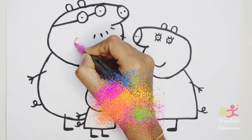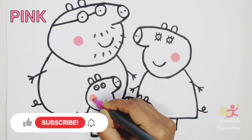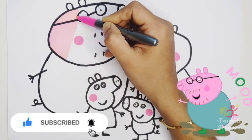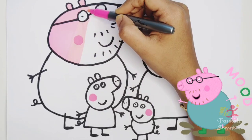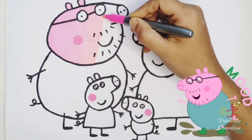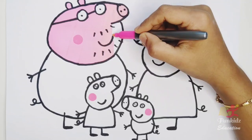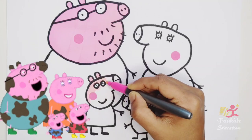It's coloring time! Pink color. Daddy Pig likes to jump in muddy puddles. Everyone likes to jump in muddy puddles.